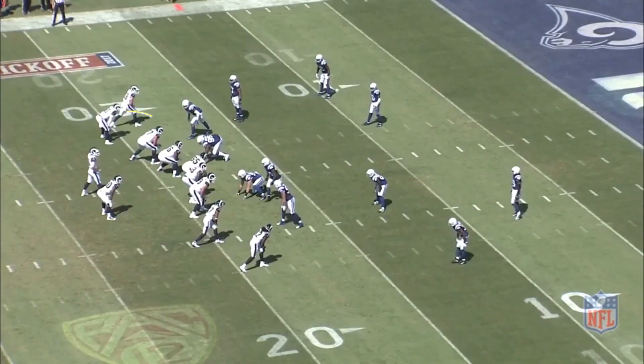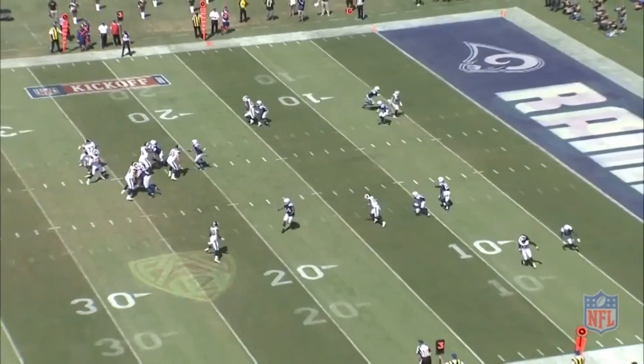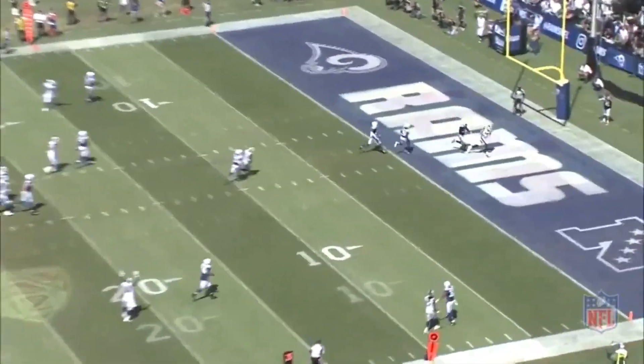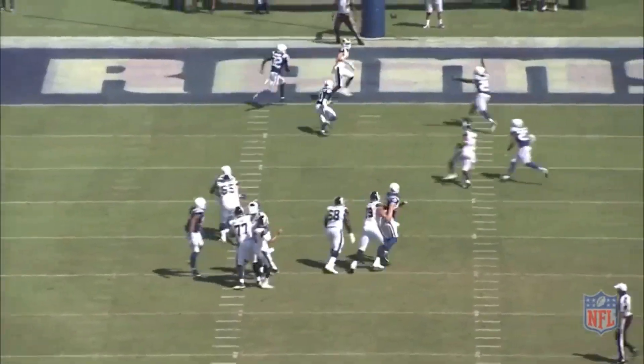Here the QB will dare to challenge the defense despite its intent to align in double coverage on the intended receiver. The flat-footed defender is the perfect cue for the QB to anticipate a deep throw into the end zone. It is a big time throw when the QB makes the good read and then throws an accurate, well-timed pass for the score.